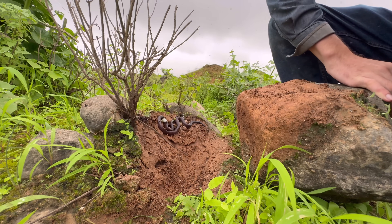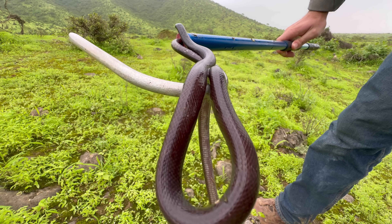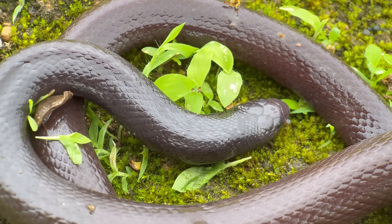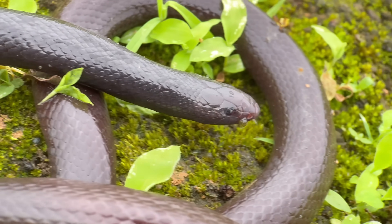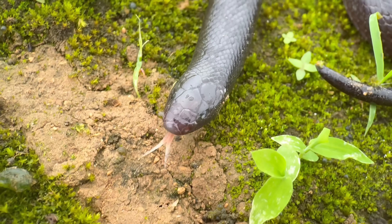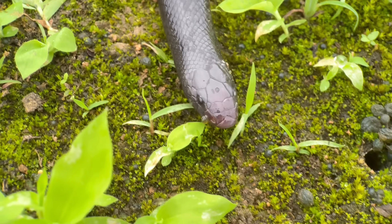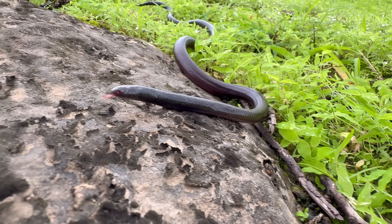We have our final Atractaspis here under this rock. Throughout this video I've been referring to these snakes as stiletto snakes, but the more specific common name particular to this species is Anderson's stiletto snake, though they're more often referred to as Arabian small-scaled burrowing asps. These are found exclusively in Oman, Yemen, and KSA. Out of 70 or so species in the family Atractaspididae, these are one of just a few members that can be found outside of Africa — the others are mainly found in the Levant, one of which is also a stiletto snake.